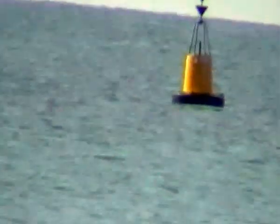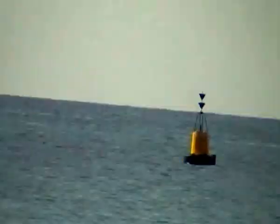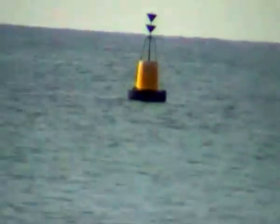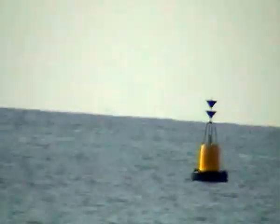That yellow buoy is called a special mark. It's also got two arrows on top. On full zoom — sorry it's so shaky — it looks to me like the arrows are pointing down, which means south. It should have a light on it; maybe that's a light, I'm not sure.